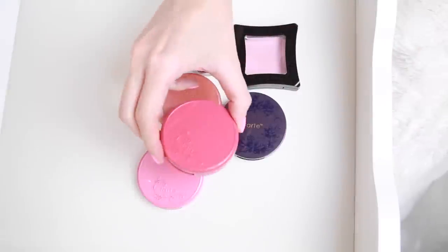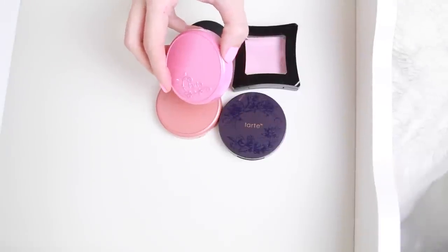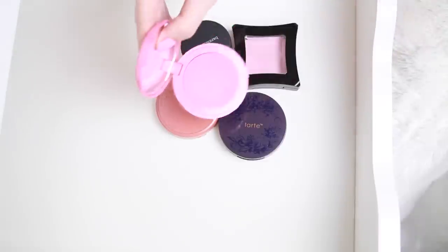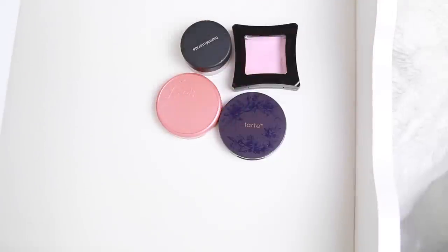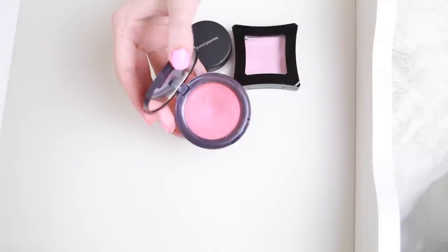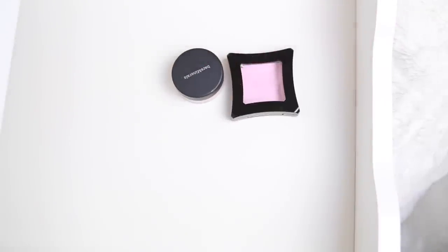I have three Tarte Amazonian Clay 12 Hour Blushes. Frisky is just too bright and also has very chunky glitter. Adored is a cult favorite that I heard so many people love, and I was so excited when I got it, but it honestly has the chunkiest glitter of all time and it doesn't fade nicely. Shimmering Poppy I feel like the color changed over time and it just doesn't look very flattering on my skin anymore. So all three of these are going to go, and I'll keep Peaceful.